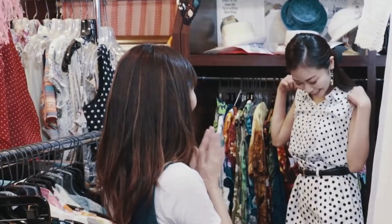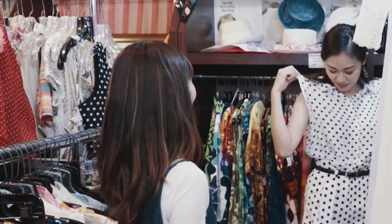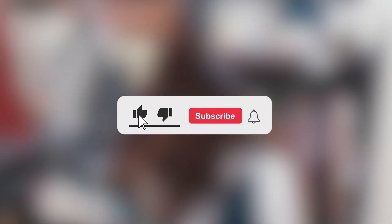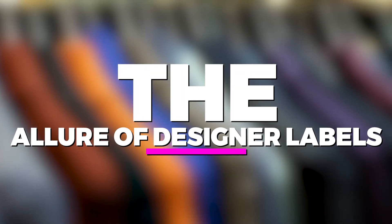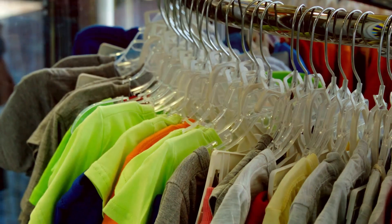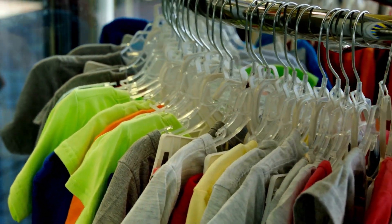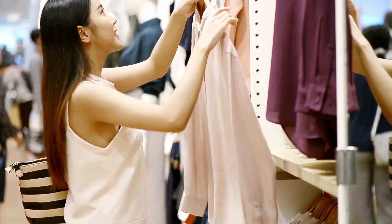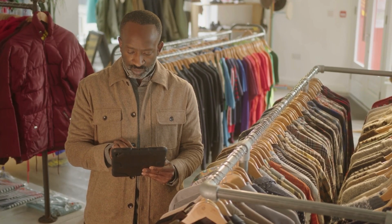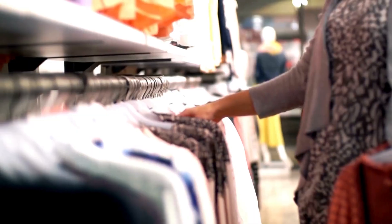The allure of designer labels. Designer labels are really attractive because they come from famous brands known for making really good quality and stylish clothes. When you own something from a top designer, it's like having a piece of art — it shows off the designer's creative ideas and your love for classic and beautiful things.